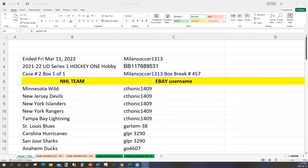Good evening everyone, it is Friday March the 11th. We are going to do box break number four five seven from Milan Soccer. This is case two of one, so this is a fresh case. We're going to be doing this case on the weekends. The serial number ending is nine five three one, time is eleven twelve.